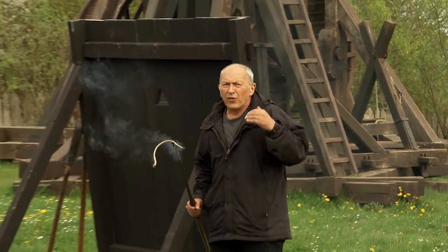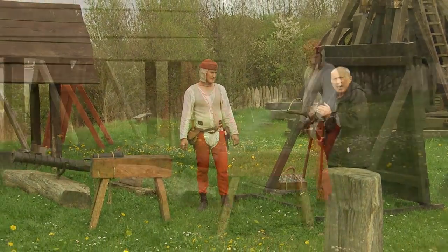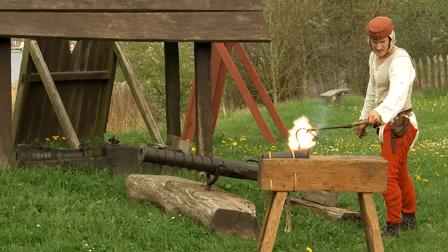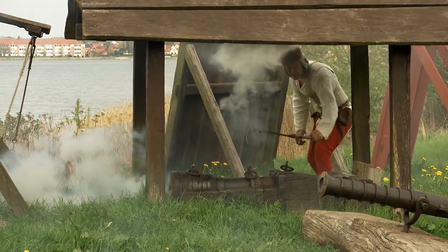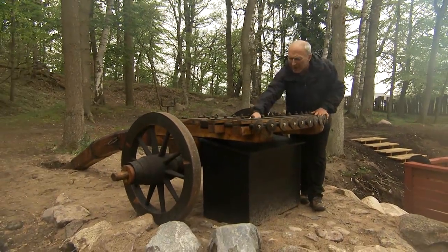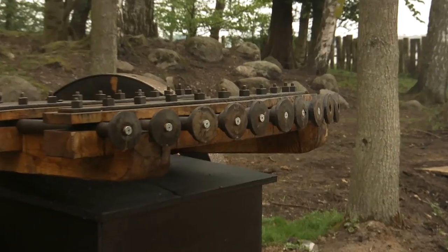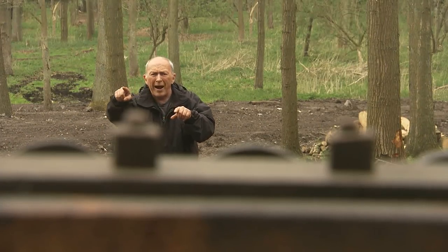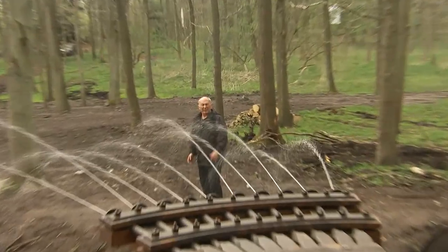The medieval centre at Nykøbing Falster is world famous for its pioneering research into medieval gunpowder and gunpowder weapons, and there are regular demonstrations of medieval artillery. One of the great attractions at the new medieval technology park is this multi-barreled gun. It's not a machine gun — it's a volley gun. All the barrels fire simultaneously, devastating against cavalry.